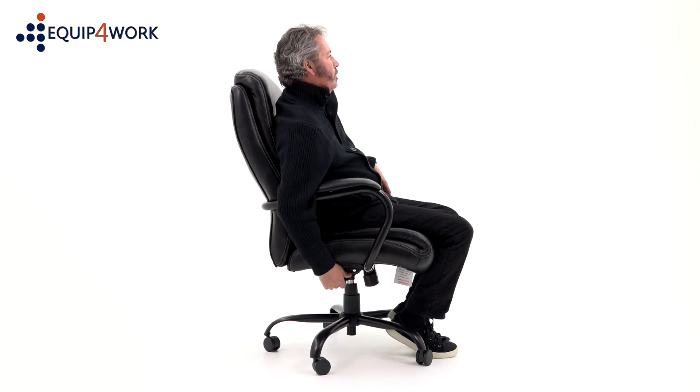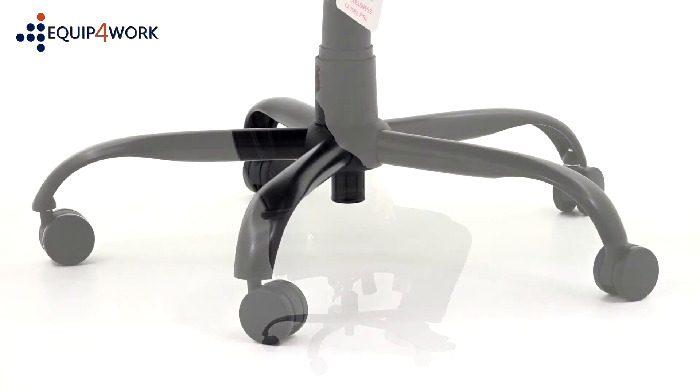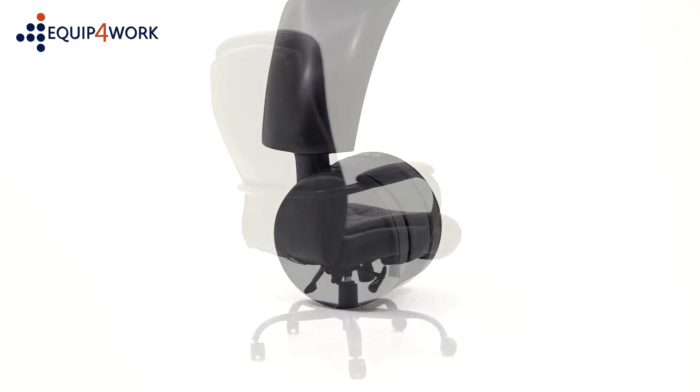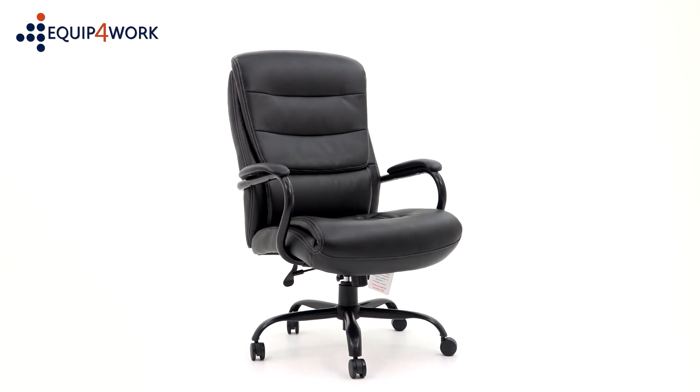The right-hand lever adjusts the gas seat height. The Citadel comes with a heavy-duty steel base in a modern black finish, set on durable castors as standard, faced in black bonded leather upholstery with matching vinyl back and sides.